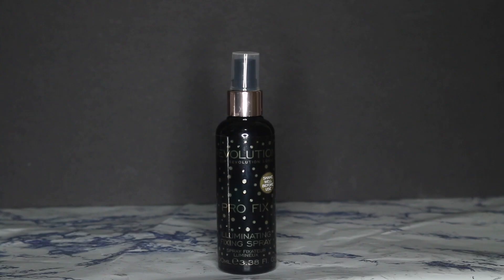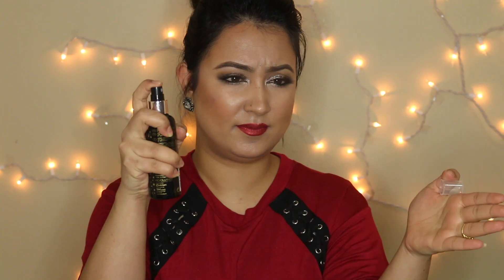I have a thing with makeup setting sprays — I like collecting them! I use setting spray every single time I do my makeup. I have a bunch of setting sprays in this haul. This one is from Makeup Revolution, also from the Tabi website. It's an illuminating spray, similar to the Cover FX one, but I haven't used it yet. The mist looks really fine.